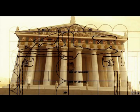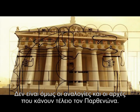But proportions and principles do not a perfect Parthenon make.